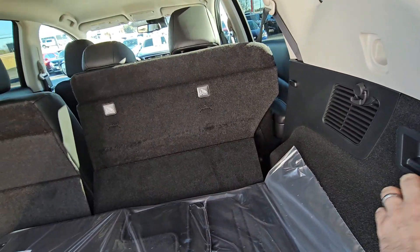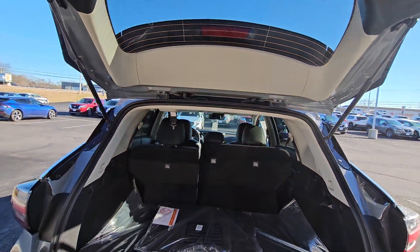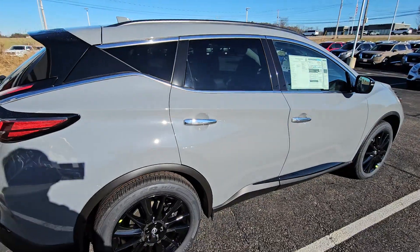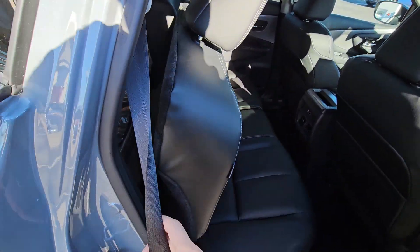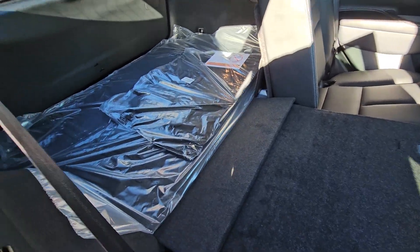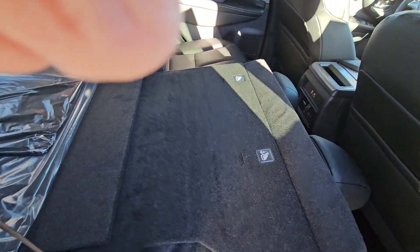We'll bring you over to the passenger side for a quick look and pull you into the back seat. The seat didn't go down because it caught on the seat belt, but there you go — as you can see they go down nice and flat, so you get all that extra cargo space as needed.